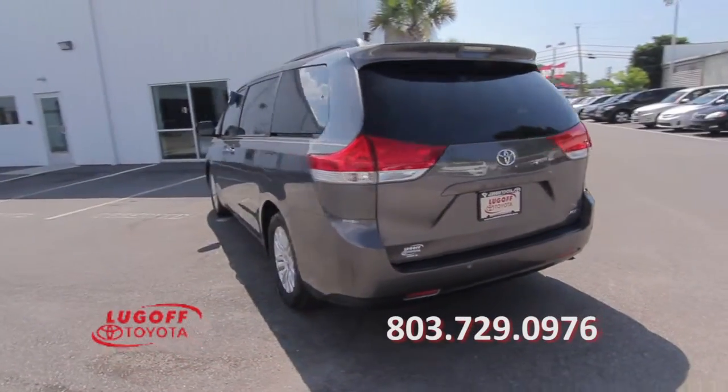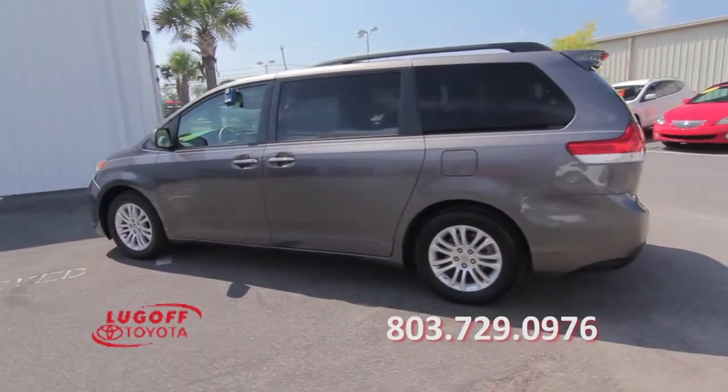It features all-season tires, stability control, traction control, and cruise control.